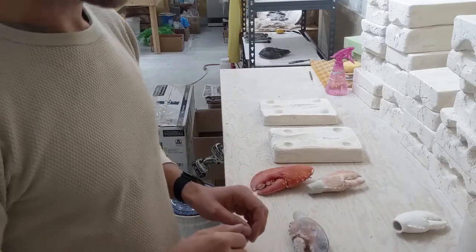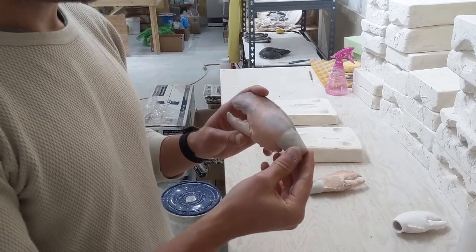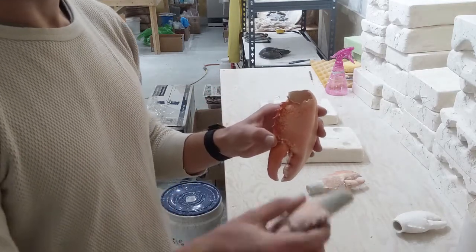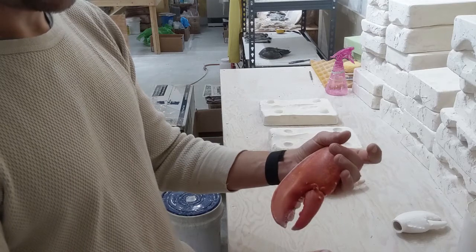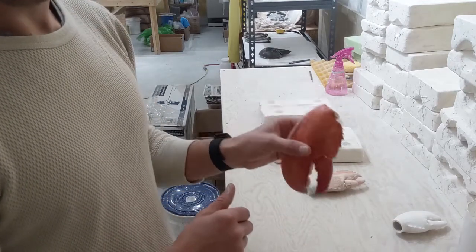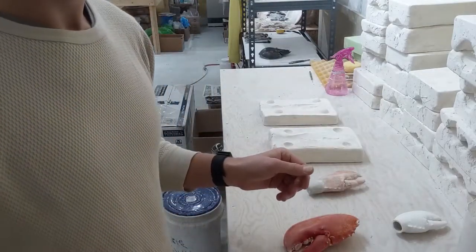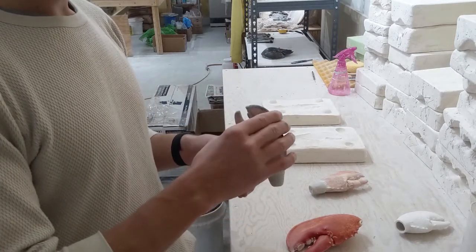So the first part of the process of slip casting is preparing the object that you actually want to be slip cast. In the case of this lobster claw — which is a particularly massive one that we haven't actually cast yet — it would be adding something like this to the base here, which would then create an extension of the actual lobster claw that we would then be able to attach the bottle opener to. So you kind of have to think through what you want the eventual object to look like, and in our case that would be something like this.